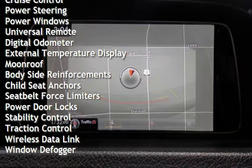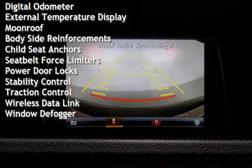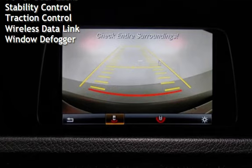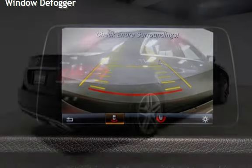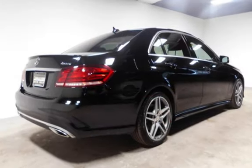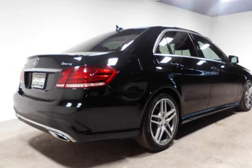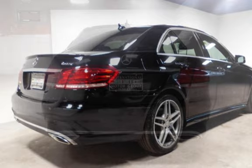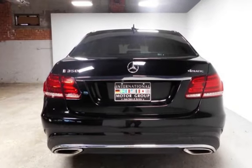Additional features include cruise control, power steering, power windows, universal remote, digital odometer, external temperature display, moonroof, body-side reinforcements, child seat anchors, seat belt force limiters, power door locks, stability control, traction control, wireless data link, and window defogger.